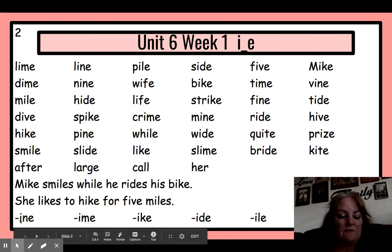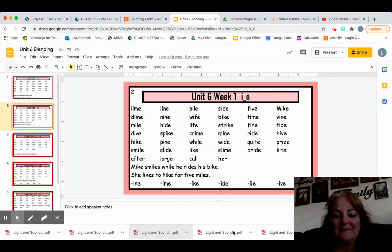And then we have our word families: -ine, -ime, -ike, -ide, -ile, -ive. Excellent work today. Keep practicing!